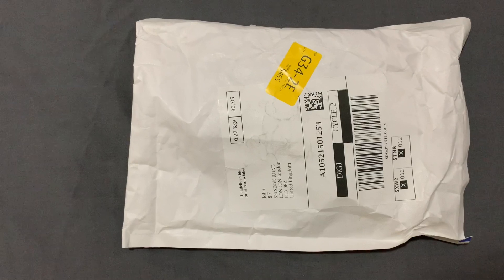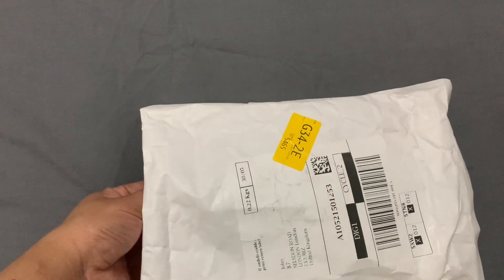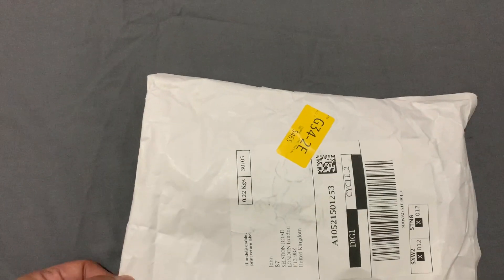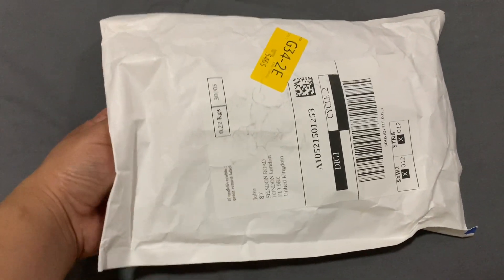Hello mga beshie! For today's video, mag-show ako ng tiniliver sa akin ng Amazon — hindi ito unboxing, parang whole video na sya. Nag-order ako last last weekend, dumating sya 2 days ago. Nag-order ako ng essential oil for my oil diffuser. So tingnan natin guys.